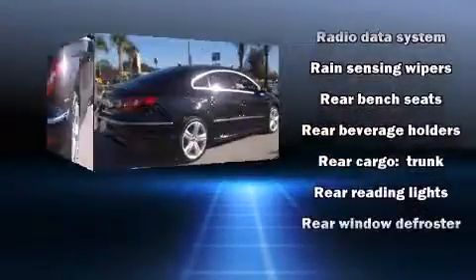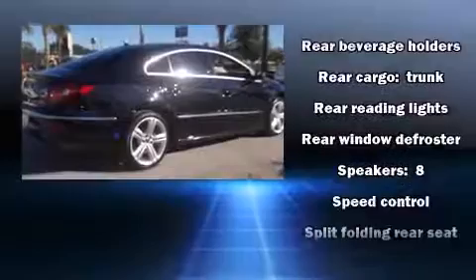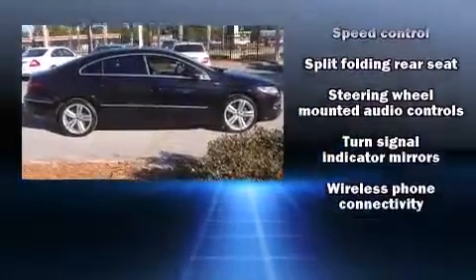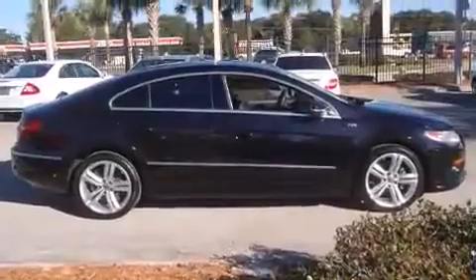This vehicle has achieved certified pre-owned status by passing Volkswagen's comprehensive certification process, including a comprehensive 112-point inspection.